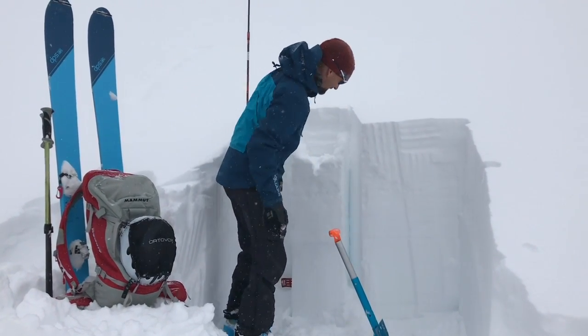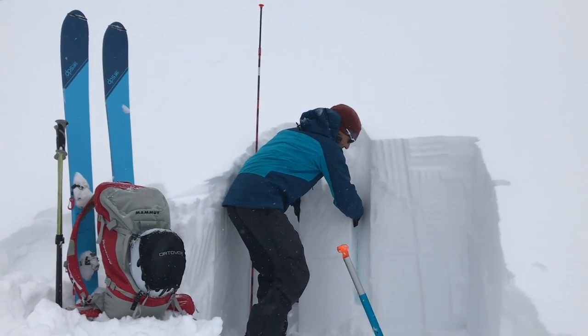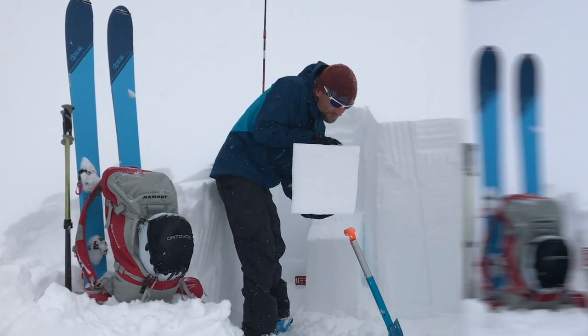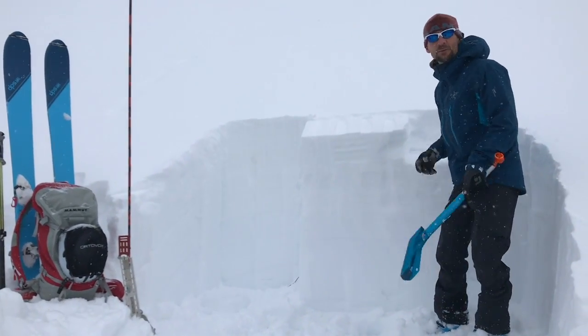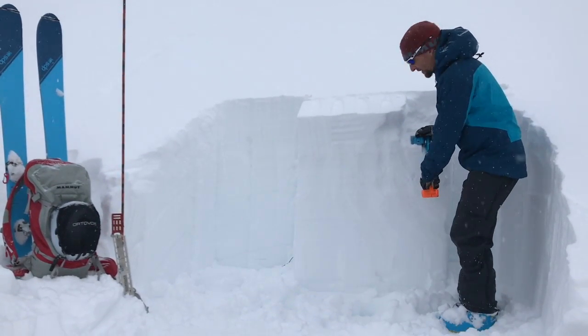So that's a CTM 12, and that's 72 centimeters down and it's really clean. So we got some initiation with some clean failures down on this facet layer here. So we're going to do an ECT and see if we can get any propagation on that layer.